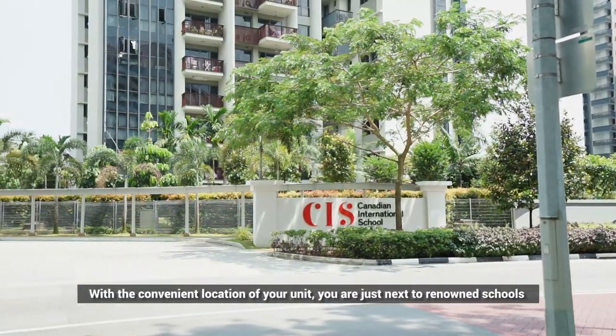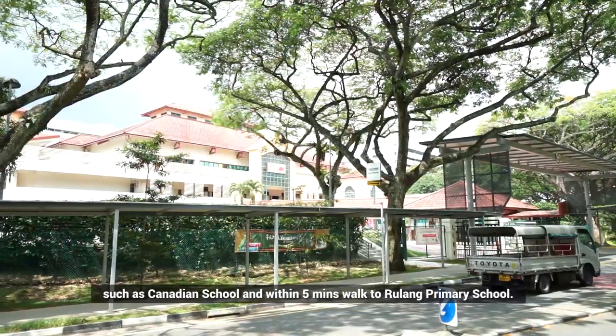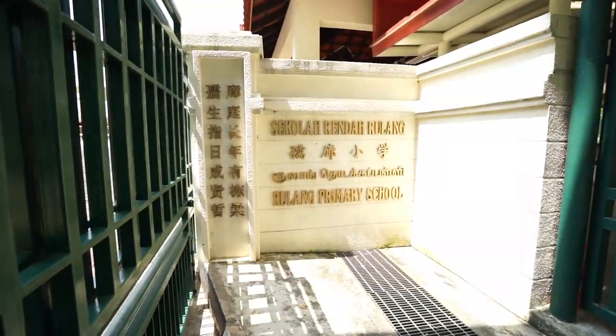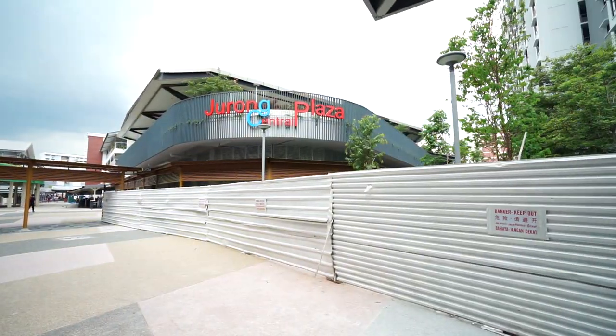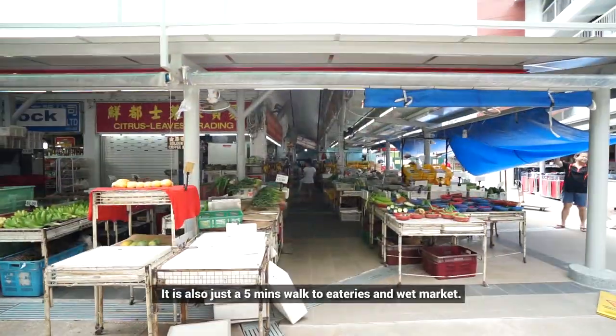With the convenient location of your unit, you are just next to renowned schools such as the Canadian School, and within a 5-minute walk to Rulang Primary School. It is also just a 5-minute walk to eateries and the wet market.